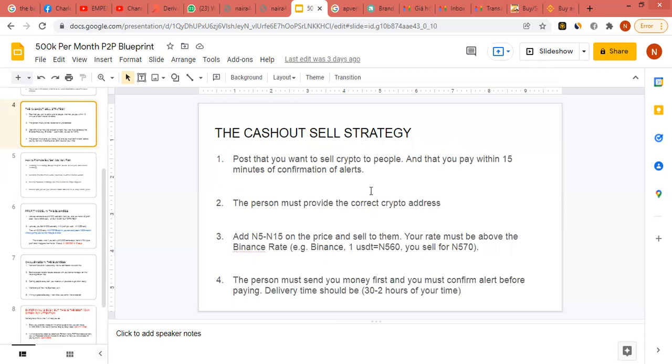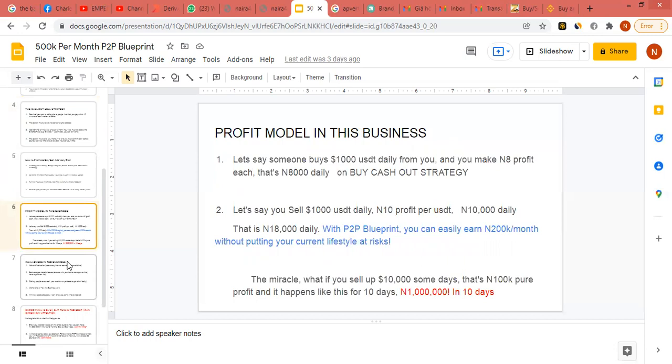The sell cash-out strategy means you sell to people at a higher rate and buy from people at a lower rate. You can recycle this over and over again. All you need is a model and customers. You cannot have customers if you are not advertising. Look at Patricia — they are doing so big because they always have people that come to trade with them. In a day they might be doing 3 million, 2 million, or 50 million in transactions, and in a whole month the profits are massive.